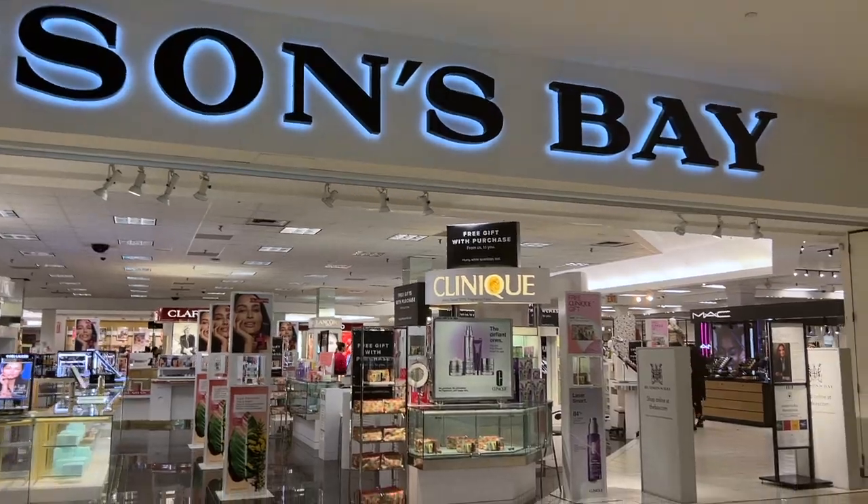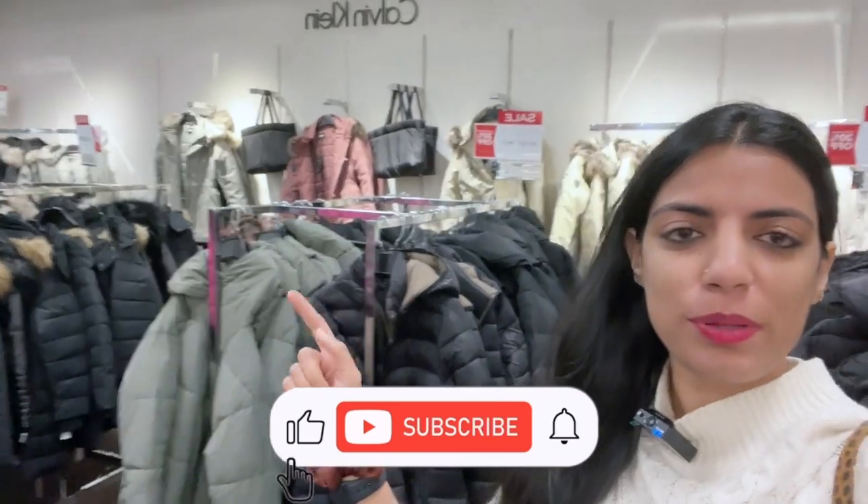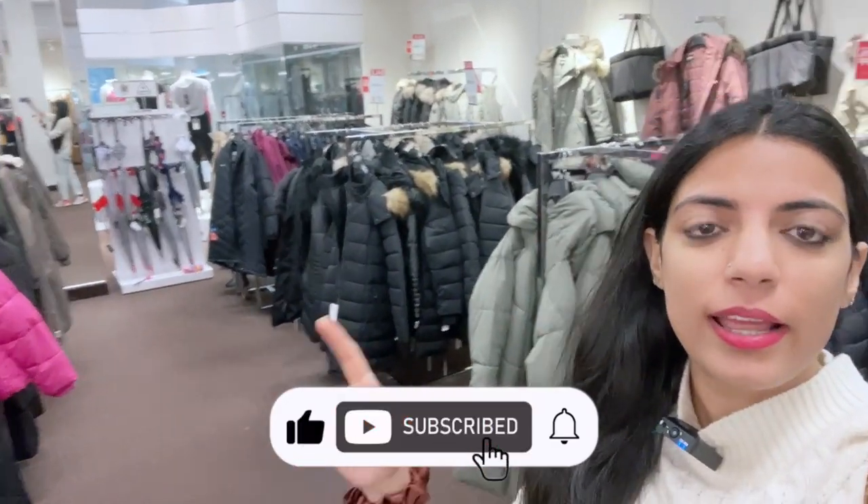Let's start today's video from Hudson Bay. Right now I'm in Hudson Bay. Let me show you the winter jackets. We've reached the sale section — there are all these jackets behind me. We have to figure out how many jackets you need to take.